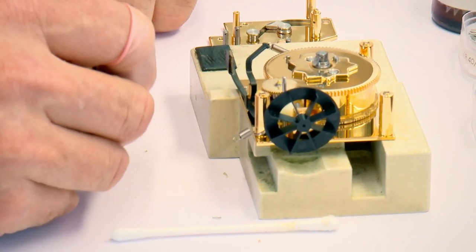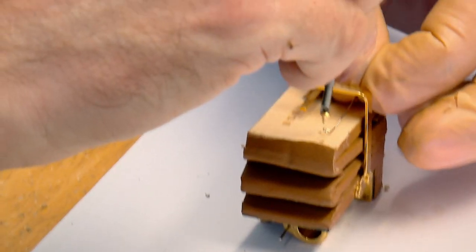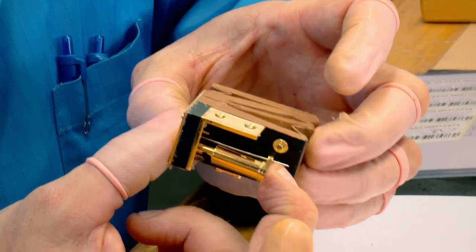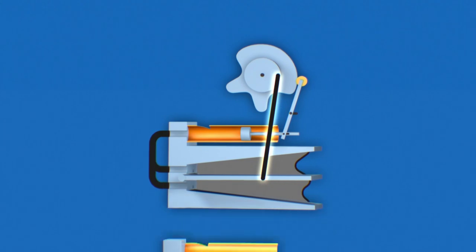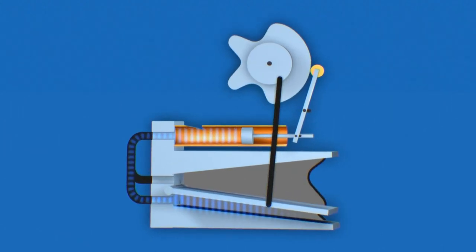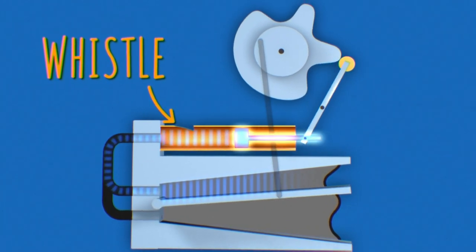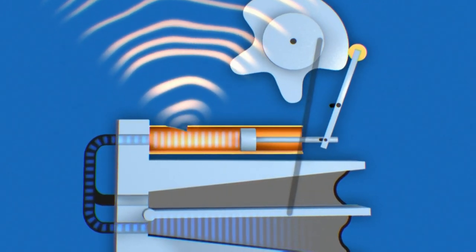Once he's built the mechanism, his next challenge is to make the bird sing. Miniature bellows breathe life into his creation. The mechanism drives a wheel that pumps a small bellows, which blows air through a tiny whistle. At the same time, the wheel also moves a piston in and out of the whistle, producing different notes.